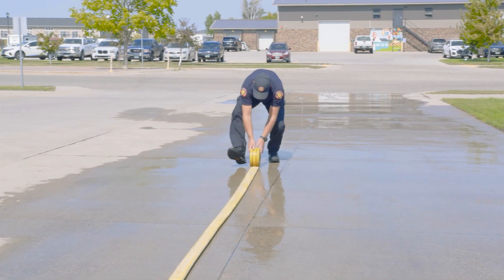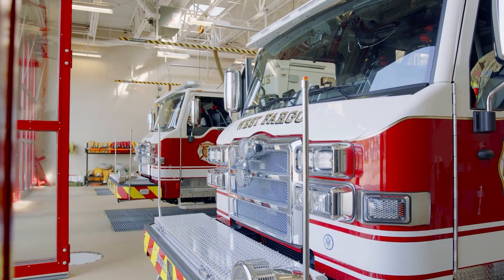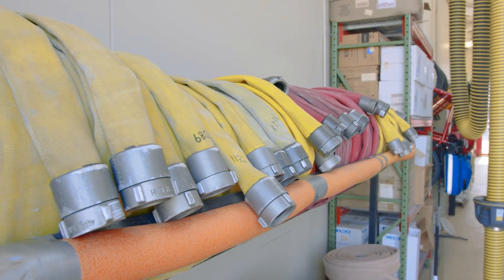We roll a 50 foot section of hose, then you walk over to a ladder carry, then over to a dummy drag, then we pull a section of hose 150 feet, then we raise a 24 foot ladder, then we go up and down stairs with our high rise pack, then we do about a 50 foot down and back crawl, then we grab the high rise pack and go back down the steps, and then on to a kaiser slip where you sledgehammer a metal sled about six feet.